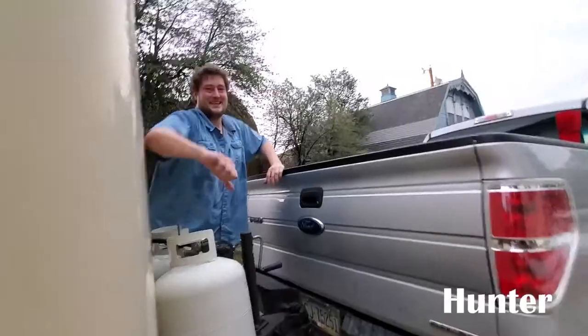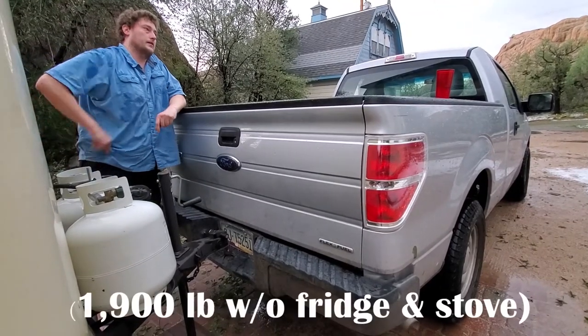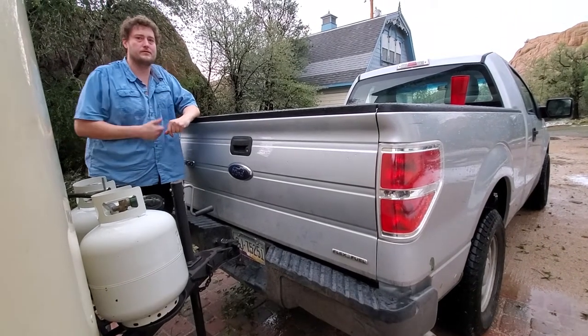I didn't meet you properly last night. Nice to meet you. How much does this trailer weigh? This RV? I want to say it's 1,200 pounds. Yeah, might be a little more, but it's probably about 1,200.